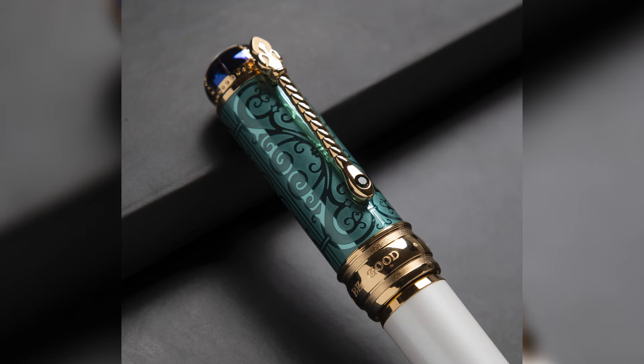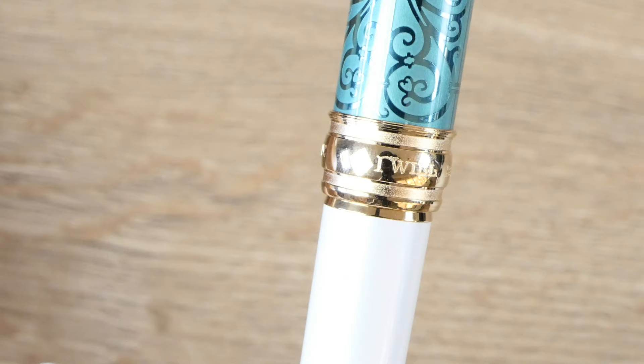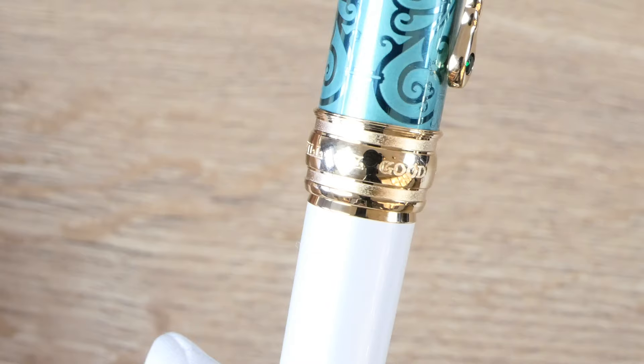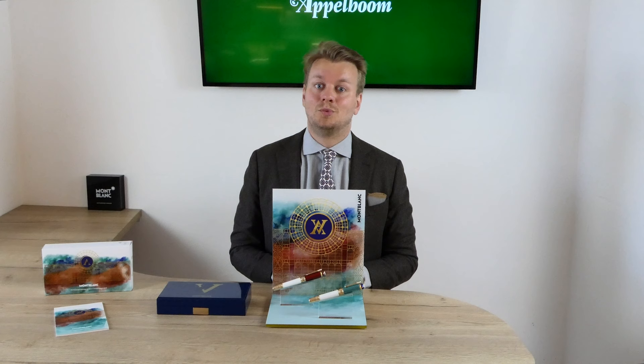The cap ring is engraved with the words 'I will be good.' When Victoria was younger she was not really aware of her status in the monarchy. One day, when she was being really stubborn, her governess told her that her behavior was very inappropriate for a young girl, especially one that would be queen someday. She then replied she would be a good girl from then on. The nib is decorated with a Tudor rose, the traditional floral heraldic emblem of England.